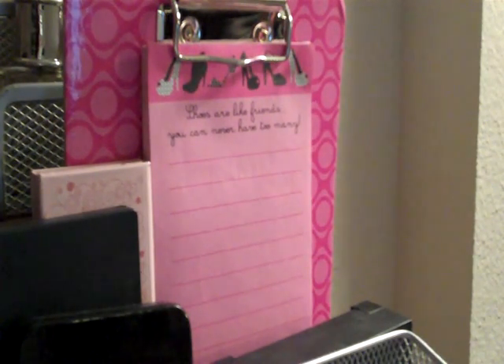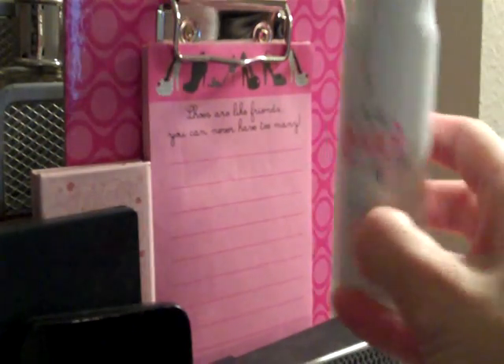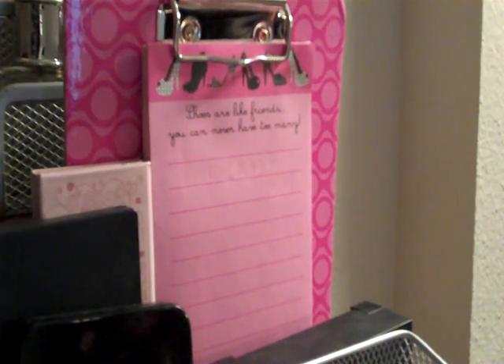Hi everyone, I'm back and I'm now going to do my June favorites. I have them in this little pink basket right here so I'm just going to get started. I've been using my Evian facial spray pretty much every day because it's just getting so hot, and it's really refreshing.